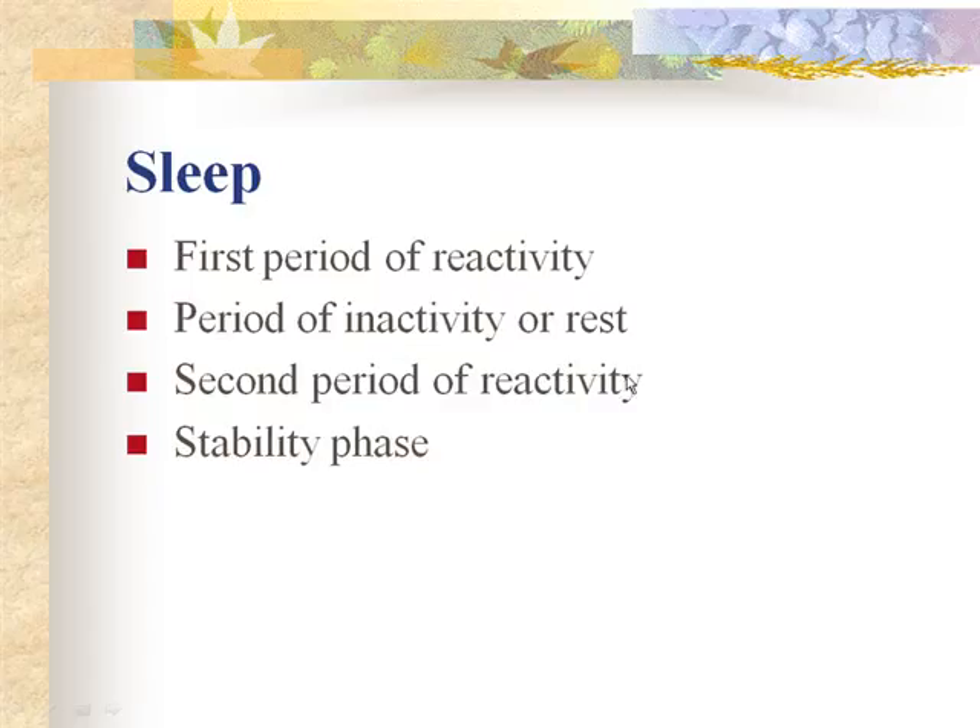During the second period of reactivity, the infant is awake, alert, and may cry. The newborn shows activity such as rooting, sucking, and swallowing and appears hungry. Feeding may be initiated if not done during the first stage. After that, there's a stability phase where the baby sets its own pace. Breastfed babies are fed on demand, usually every one to three hours; bottle-fed babies typically every four hours as formula keeps them satisfied longer.